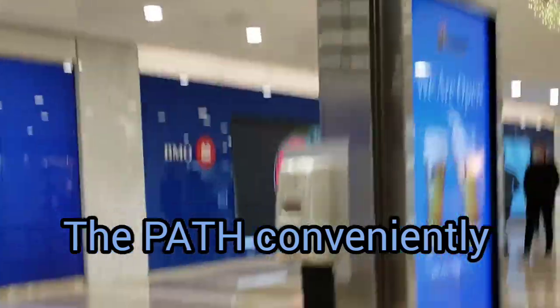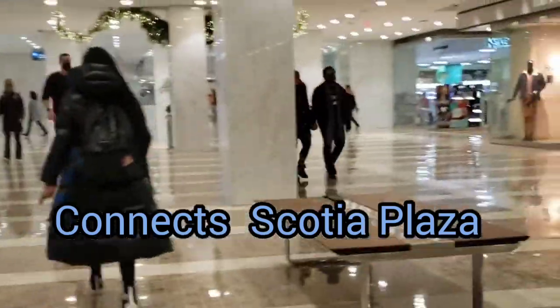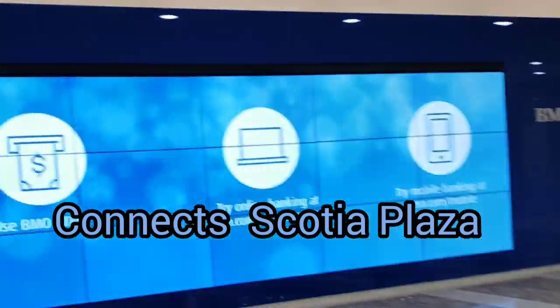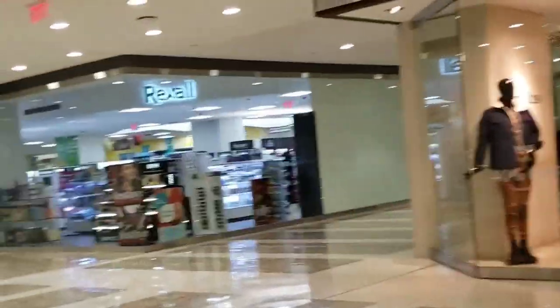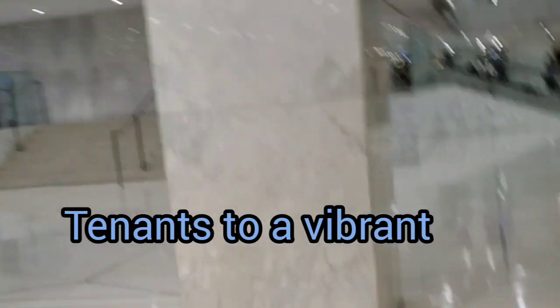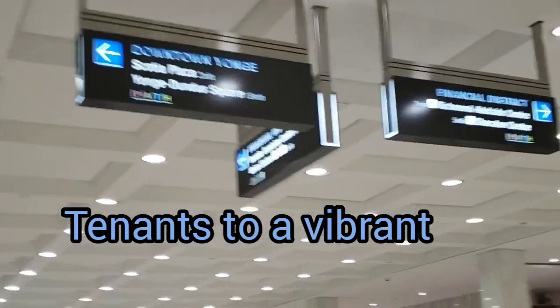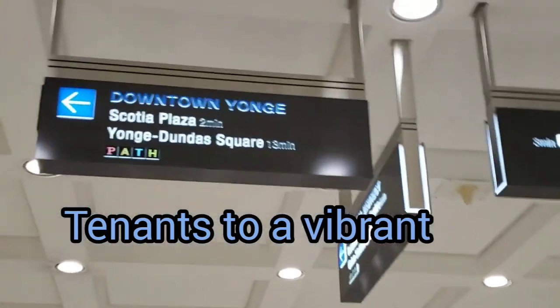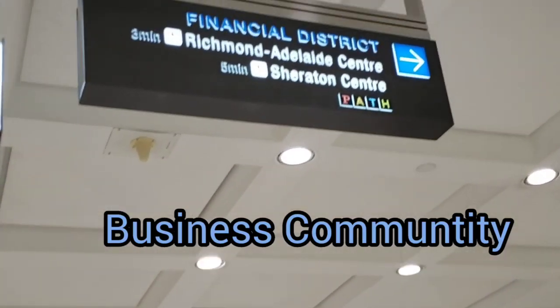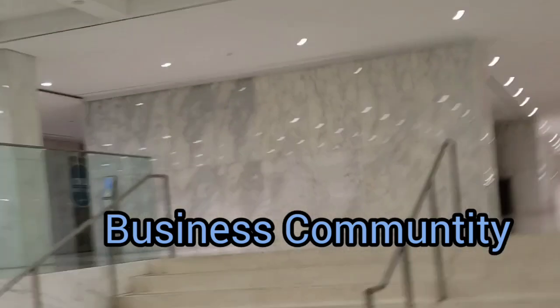There's a Bank of Montreal, some clothing shop, some clothing shop for men, there's a BMO here, some Rexall. So in the PATH, they have many different places you could go. You can go to Yonge and Dundas Square, you can go to Sheraton Center here.